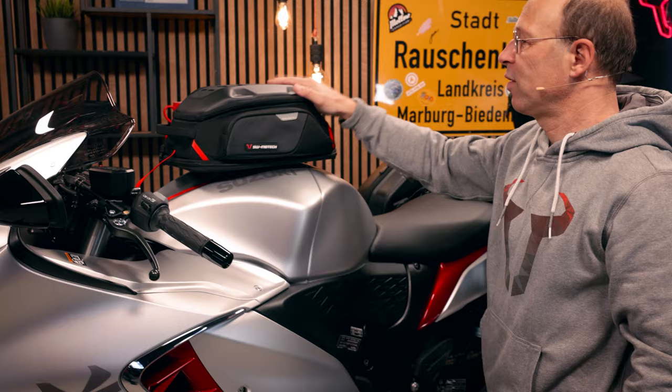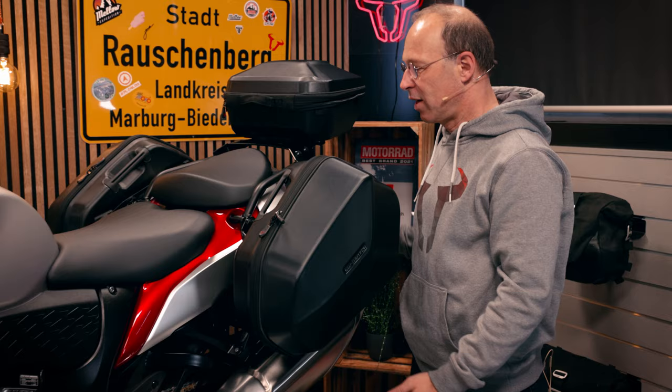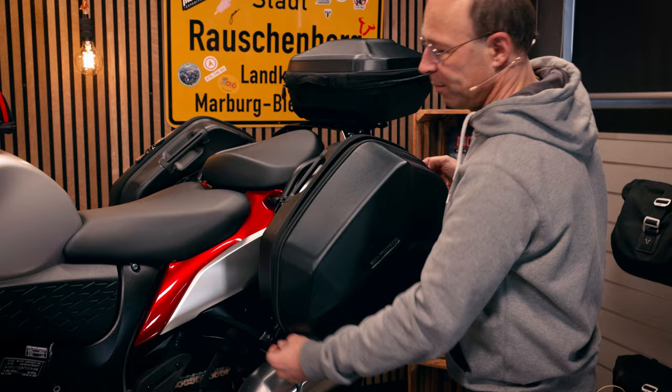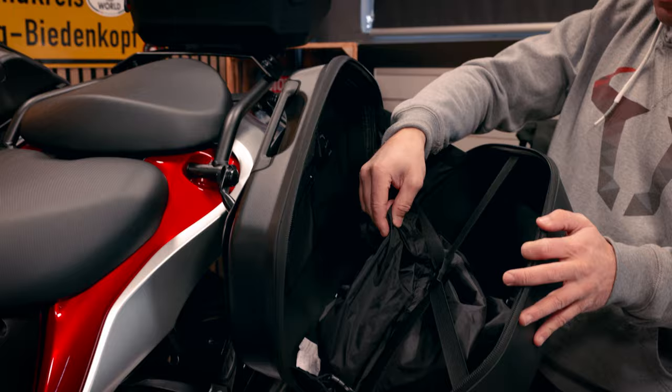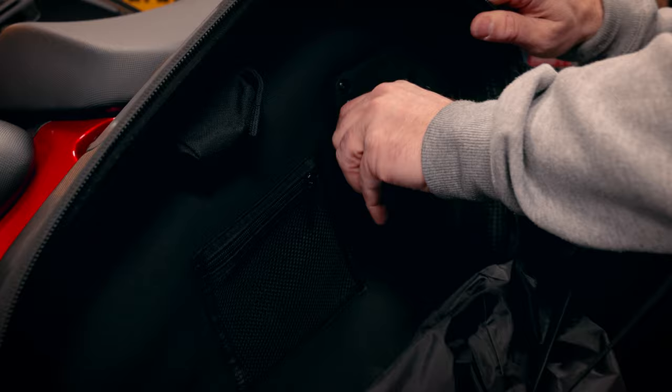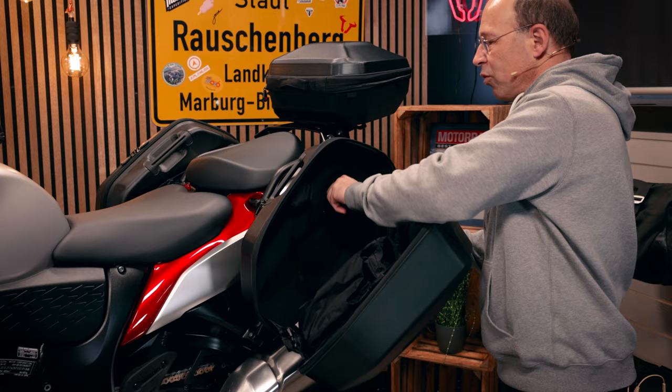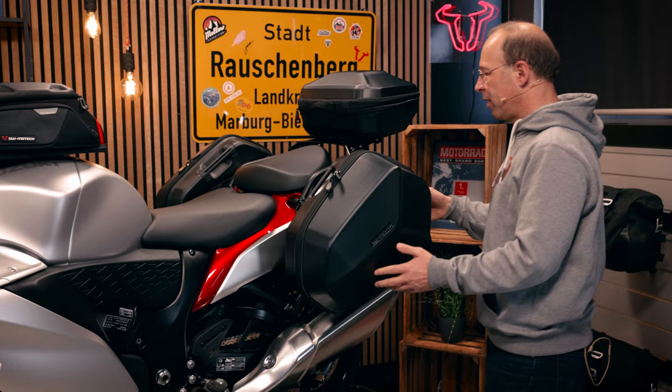Other luggage solutions for the back are the Aero ABS side cases, made of light ABS plastic. They have a volume of 25 liters on each side. Inside, they come with a waterproof inner bag. You can also lock them on the bike by turning the knob a quarter of a turn, so you cannot dismount the case from the side carrier. Let me show you how to dismount the side case.